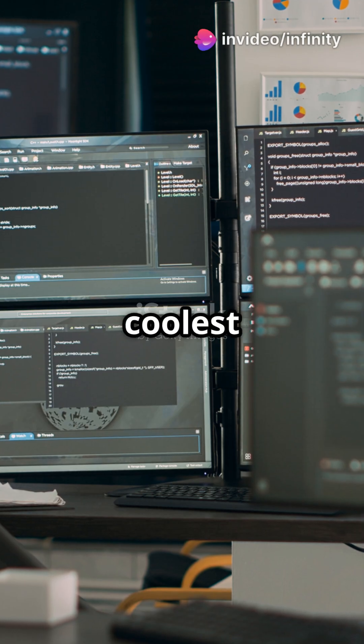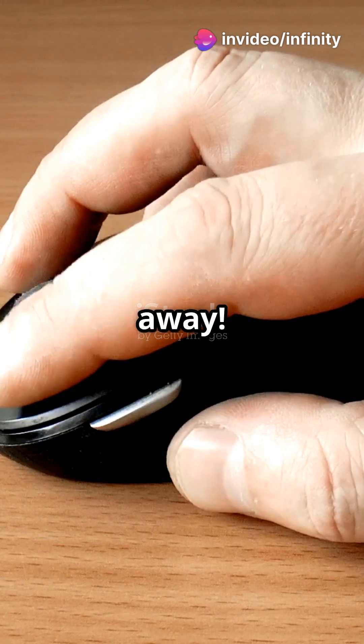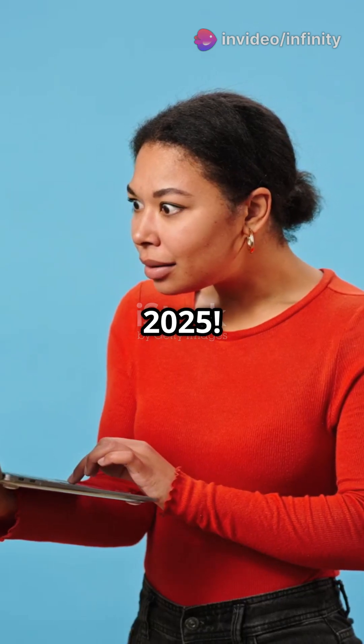I bet you didn't know some of the coolest Windows apps are just a click away. Let's explore the top picks of 2025.